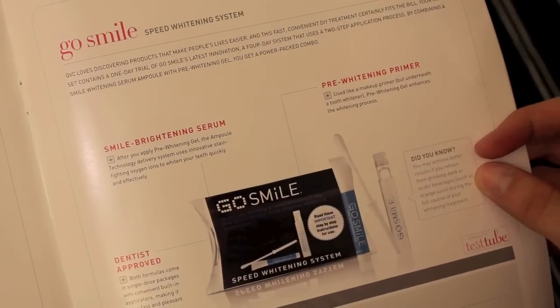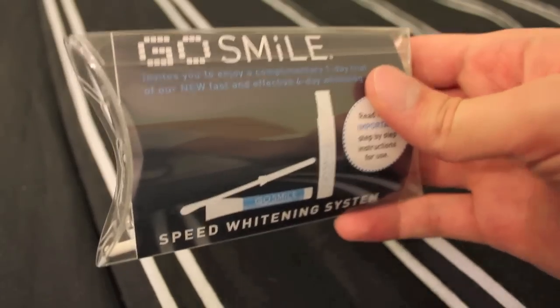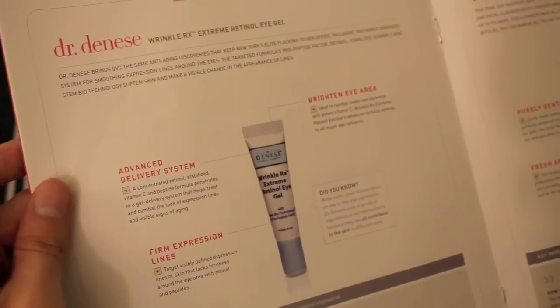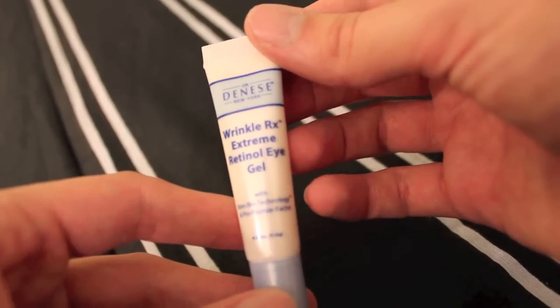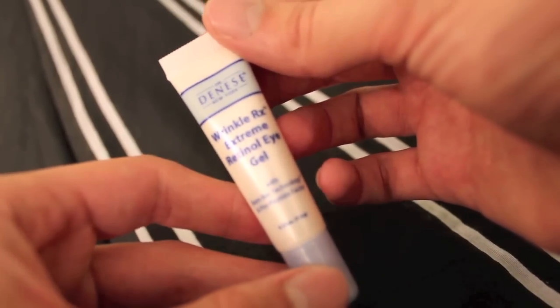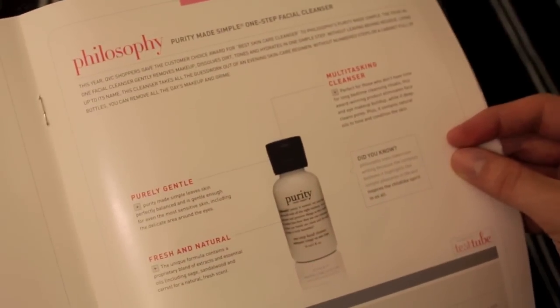It says it won't migrate into your eyes and is light enough to be worn under makeup — it's super smooth and I want to take a bath in it. The next thing is the GoSmile Speed Whitening System — I want whiter teeth. The next thing is Dr. Denese Wrinkle Rx Extreme Retinol Eye Gel. It says it's ideal to combat under-eye darkness with potent vitamin C, and its advanced formula attends to all major eye concerns.